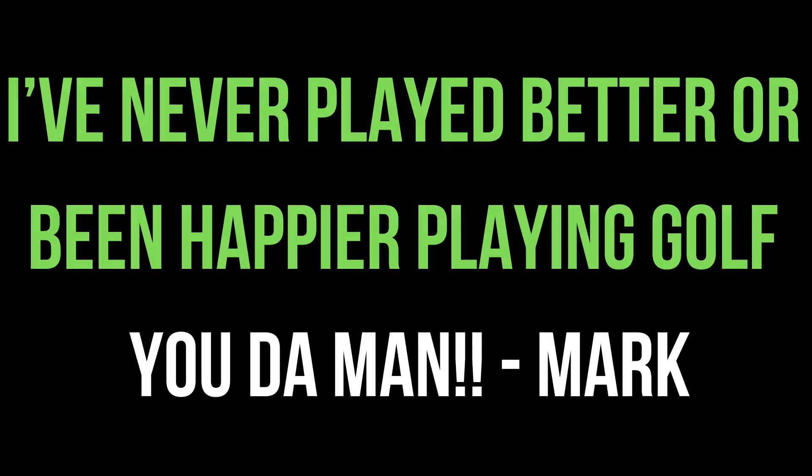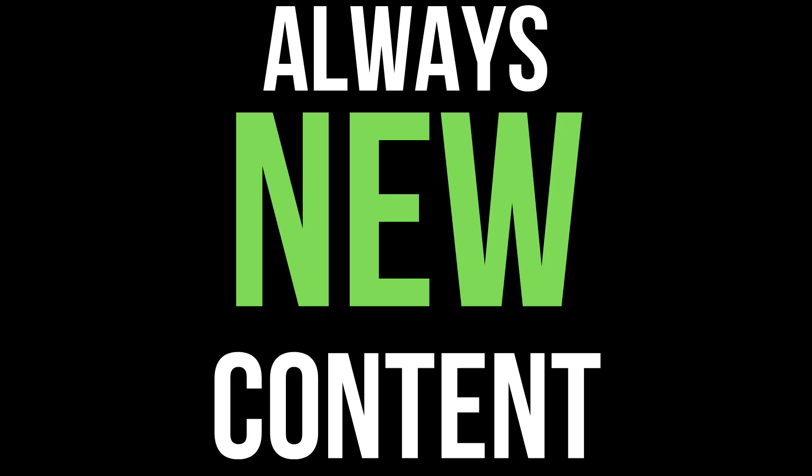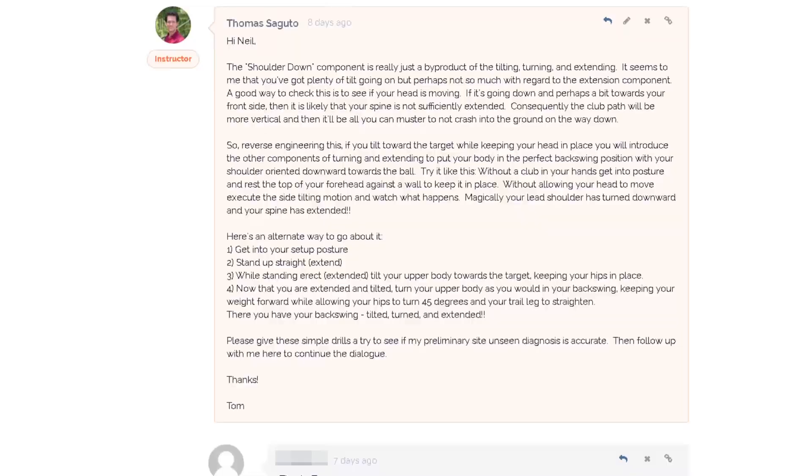The Segudo Golf School is designed to help you make the most out of the game you love. There are over 400 instructional videos in the school and new content is being added regularly to build your game.